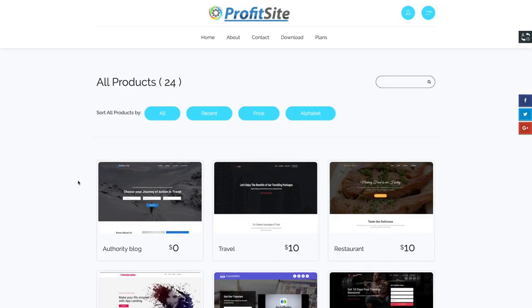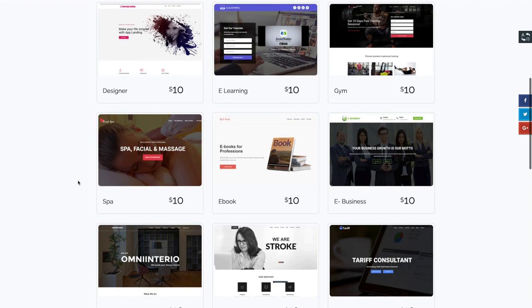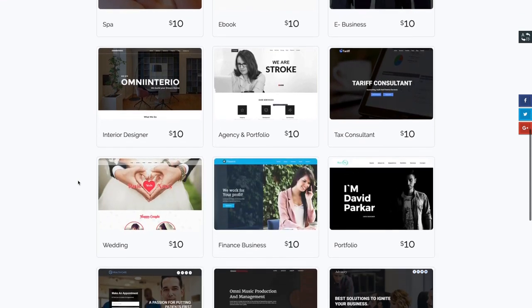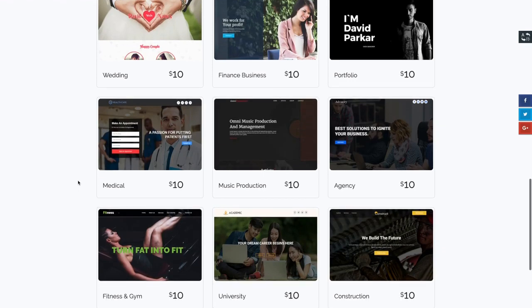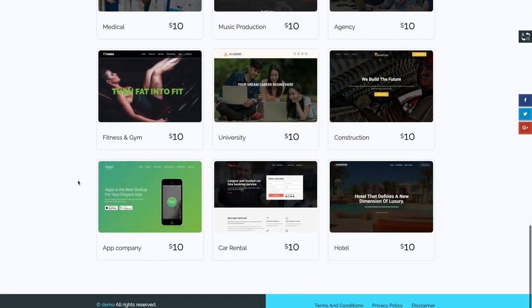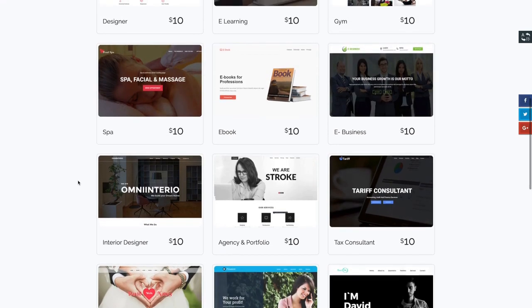ProfitSite just works. And guess what? All of those dozens of templates I just showed you were great for client sites too. We even give you shops where you can sell those sites to clients, complete with hosting. Your clients can buy websites plus hosting from you, then edit them themselves. All you have to do is set the price and collect the payments.